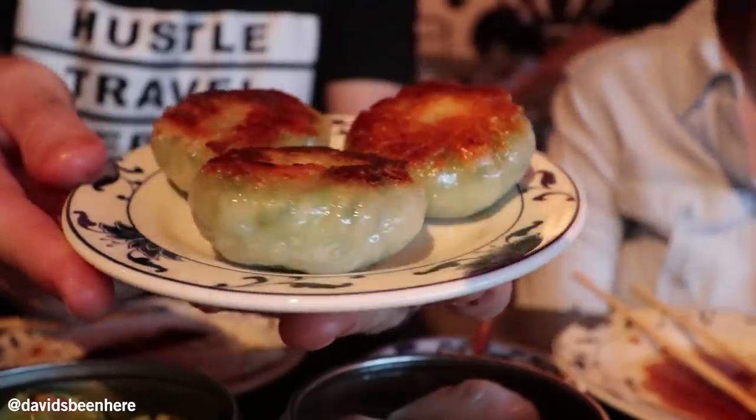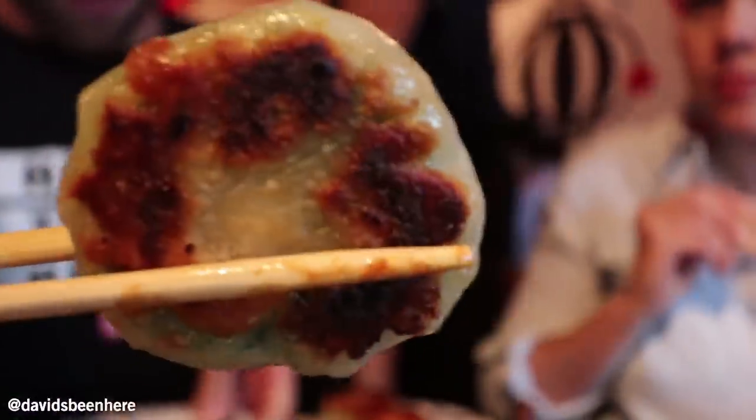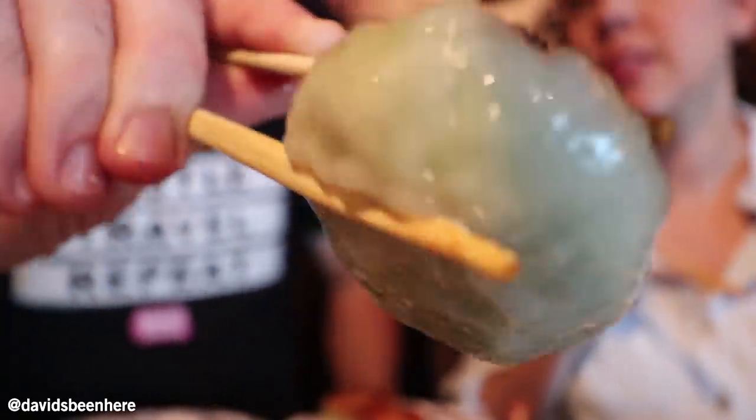I'm gonna try it. It's like a very thin crepe. What sauce is that? It's your secret sauce. It's so good. This is your signature — the leek dumplings. So you can see they have a nice golden cross on them. They look very filling — pretty thick, actually.